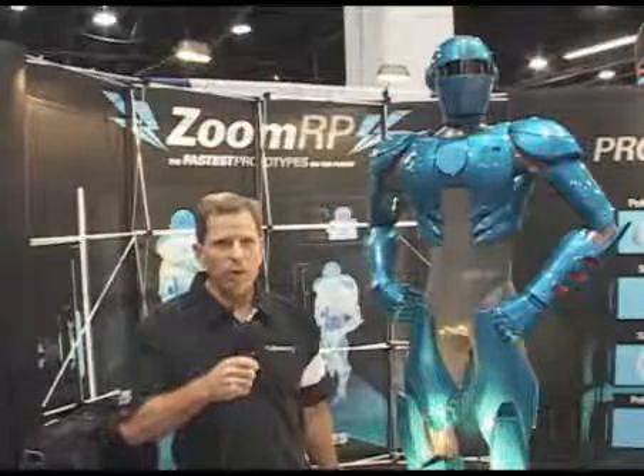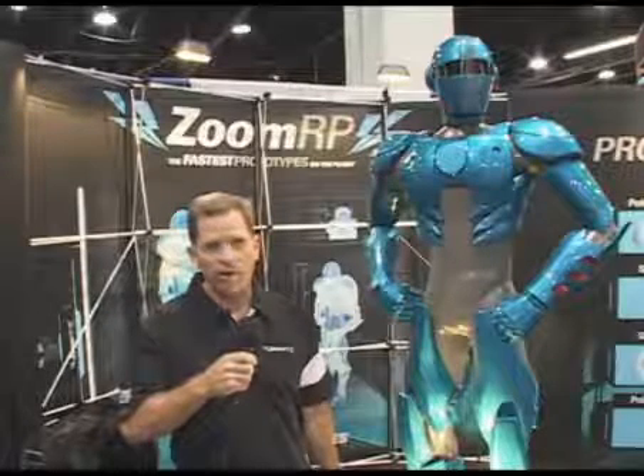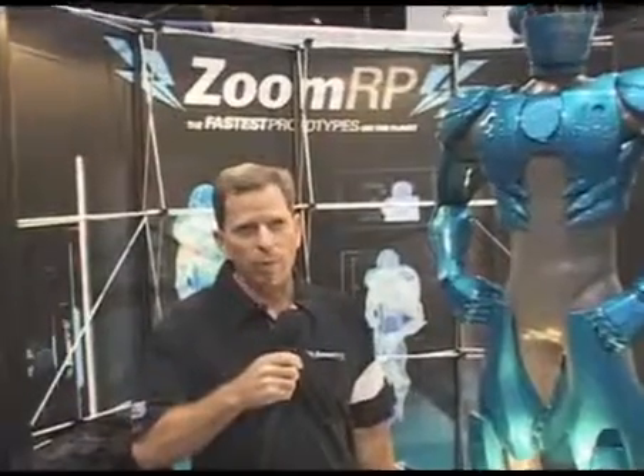This is 6 foot 4 inch tall Zoomer, our superhero created especially for this product offering. Zoomer was created in about a week and a half. Now this is not the rapid delivery we promised with Zoom RP; however, Solid Concepts is capable of doing this and they are our parent company and they accomplished that.